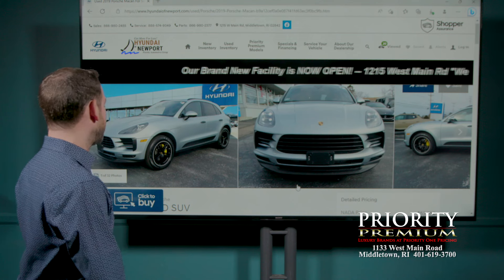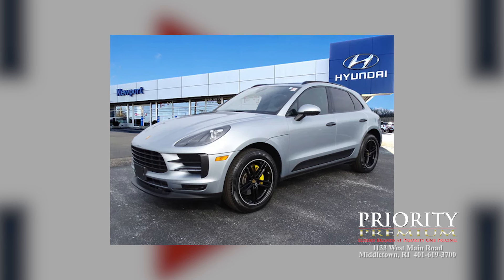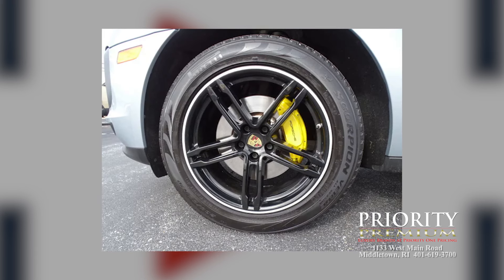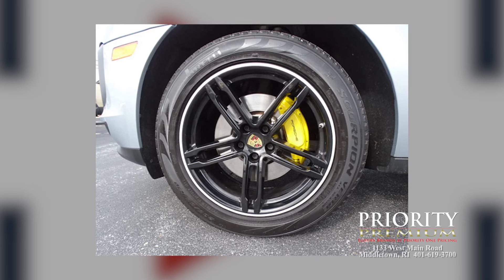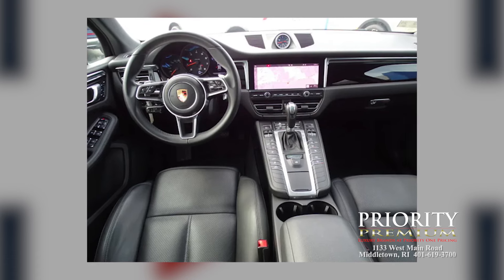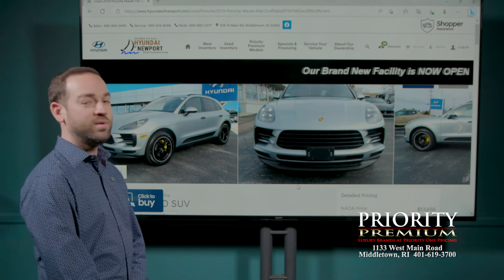Last but certainly not least, another Porsche — a 2019 Macan. Silver on black, black wheels, yellow brake calipers. Obviously somebody likes enthusiast things with this vehicle. Another great all-rounder. These are wonderful all year round and they pretty much give you sports car handling. If you drive other small or large SUVs and get into one of these, they literally do feel like a sports car — the transmission's quick, the brakes feel great, the steering inputs are immediate. If you need a little extra room and can't quite swing the 911, a Macan is a great vehicle every day or to complement another car in your garage. This one's a 2019 at $49,900, silver on black, with only 14,000 miles. Definitely check it out at Priority Premium at Hyundai of Newport.